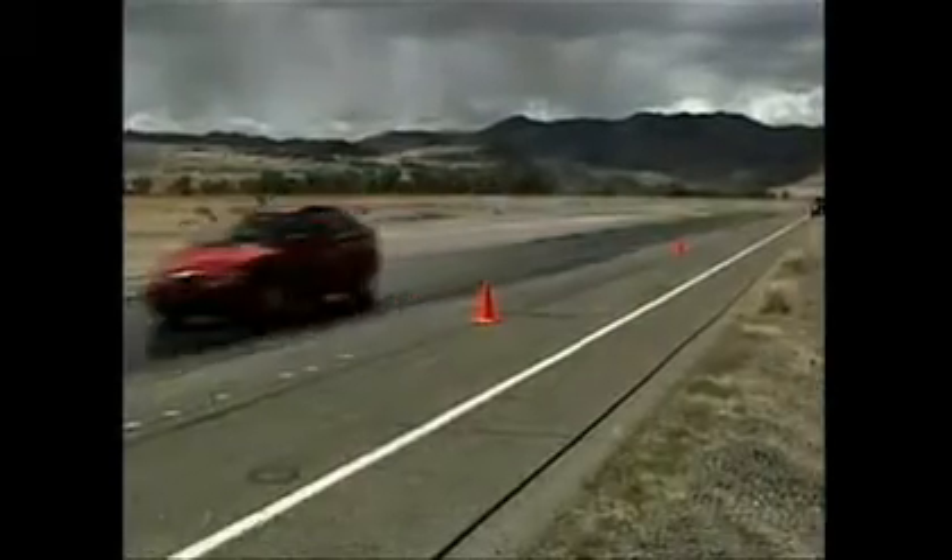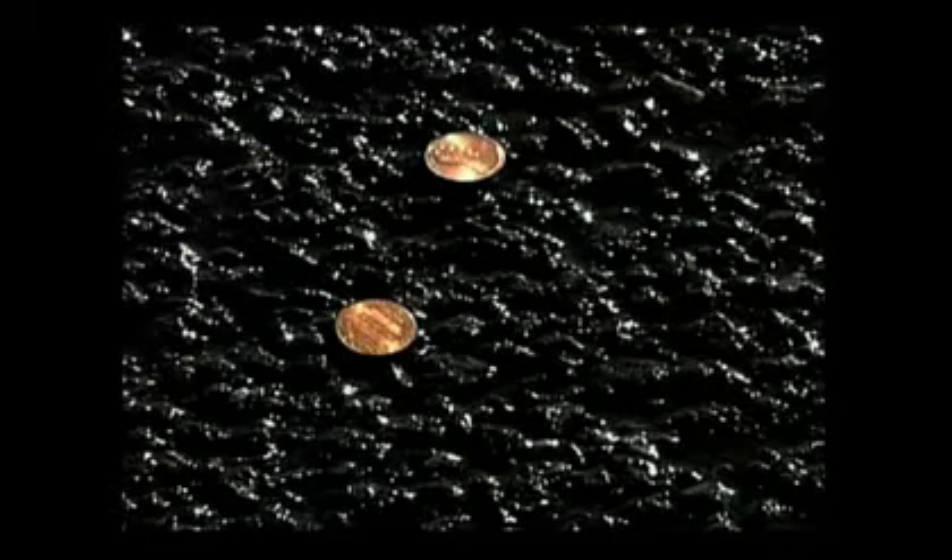The experts from Tire Rack say one reason some people wait so long to replace their tires is that manufacturer warranties don't wear out until 2/32nds of an inch, or the penny-tested level. But Tire Rack is pressuring manufacturers to change that, saying that consumers' lives are worth more than just pennies. I'm Grant Winter reporting.